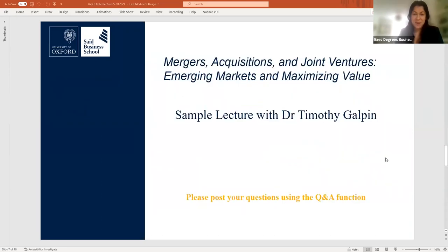Now I will hand you over to the programme faculty member, Dr. Tim Galpin. If you have any questions, please post them in the chat function and we will address as many as we can during the session.